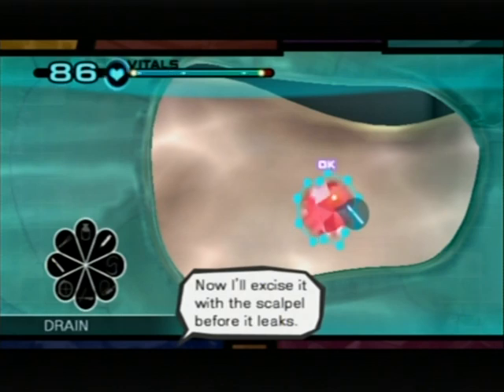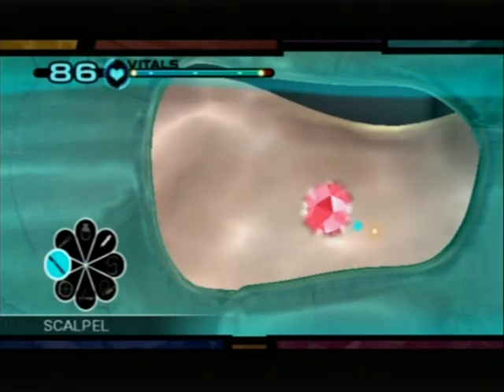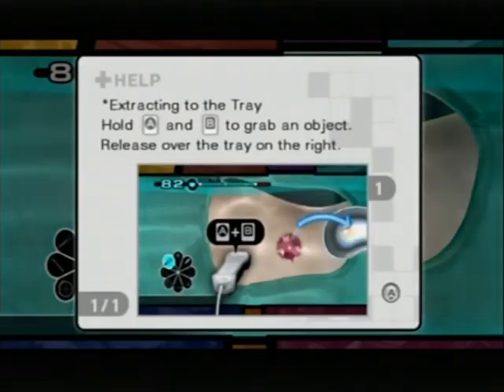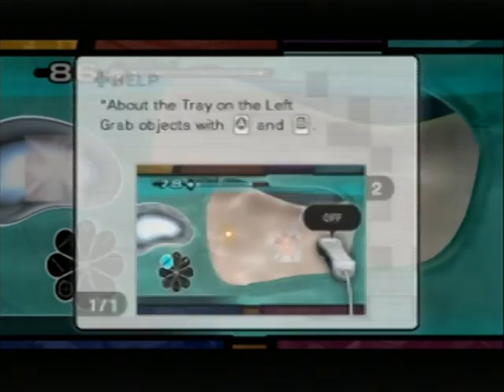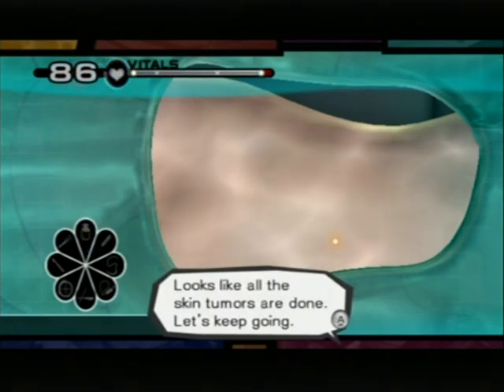Plataplasma spilling out. I'll use that. Now I'll excise it with the scalpel before it leaks. Tumor excision complete. Extracted with the forceps. Synthetic. Looks like all the skin tumors are done.